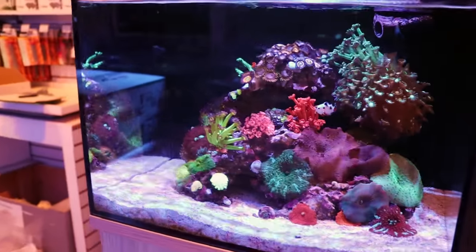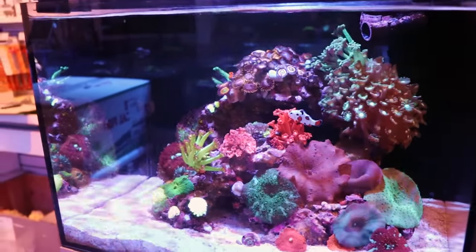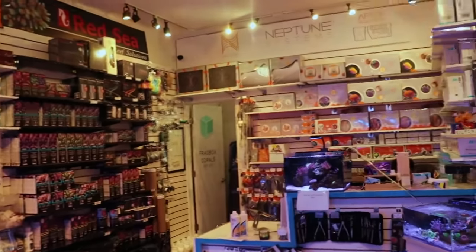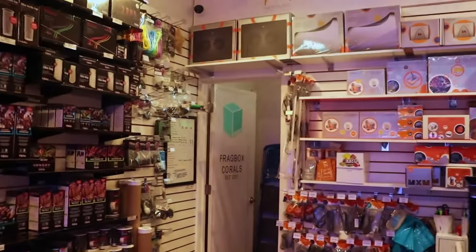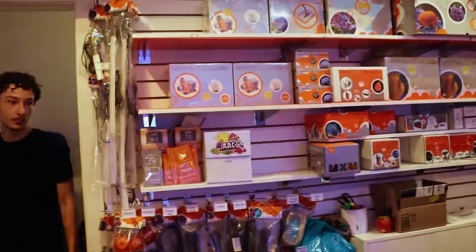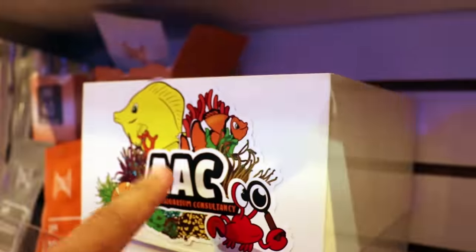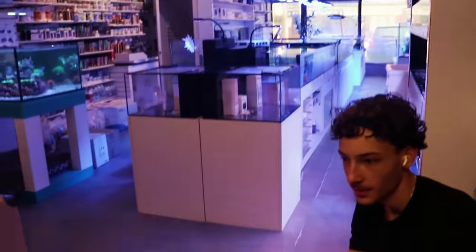Before we jump into it, September 7th, next Thursday, if anyone wants to meet up, I will be in London, United Kingdom at a store called Advanced Aquarium Consultancy. I'm coming there straight from the airport, so mid-afternoon, 12 to 1 o'clock your time. If no one wants to come, I guess I'm just gonna get day drunk with Paul, the owner.